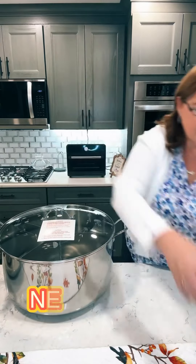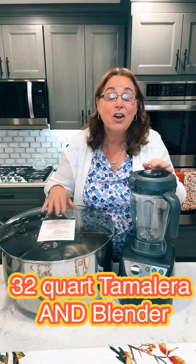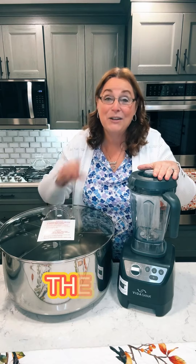Right now I can make you an offer where you can get the 32-quart tamalera and the blender together for just $634, including tax and including shipping. You can make eight payments of $79 each and get both of them. But I'm not done yet, because there's more.